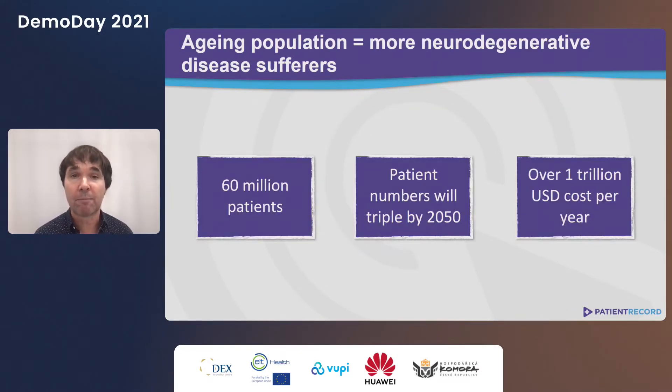There are over 60 million people like Ms. Conrad, and unfortunately in just 30 years their numbers will triple. The economic burden is incredible — globally, the cost of caring for neurodegenerative patients is over $1 trillion.